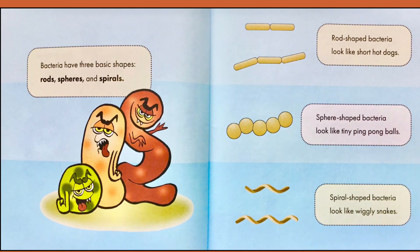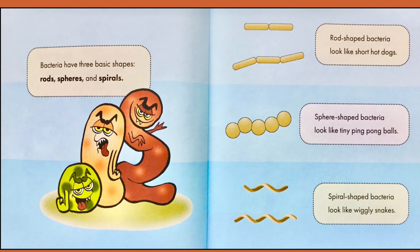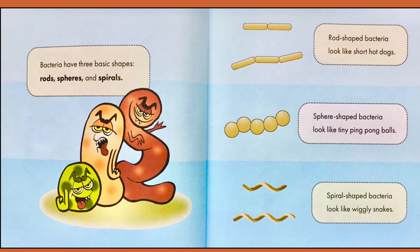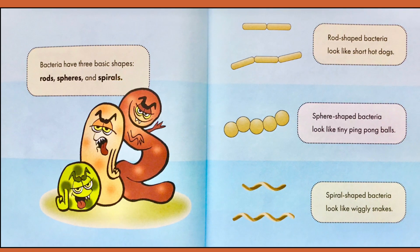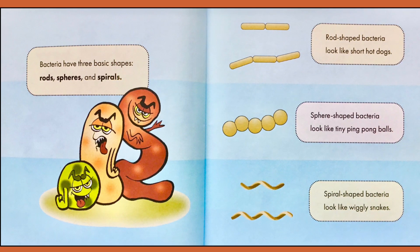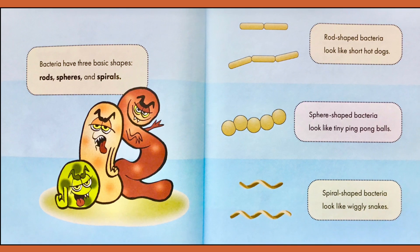Bacteria have three basic shapes: rods, spheres, and spirals. Rod-shaped bacteria look like short hot dogs. Sphere-shaped bacteria look like tiny ping pong balls. Spiral-shaped bacteria look like wiggly snakes.